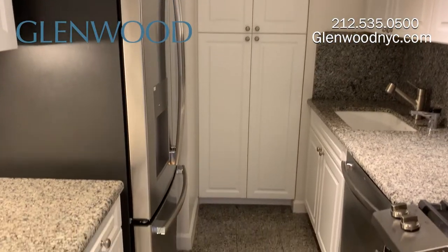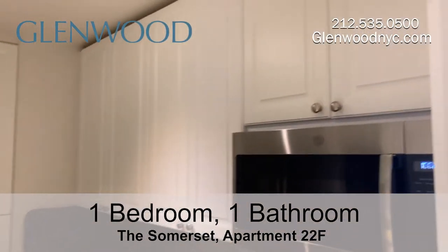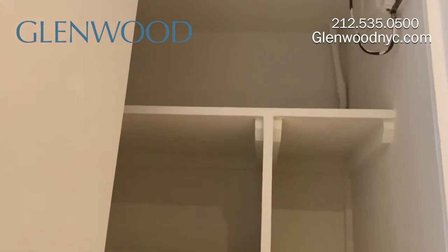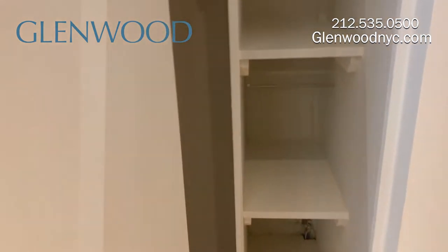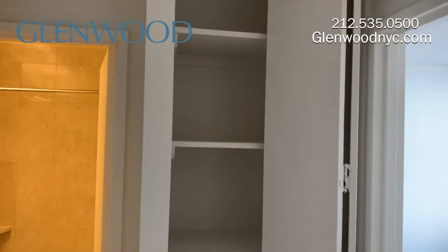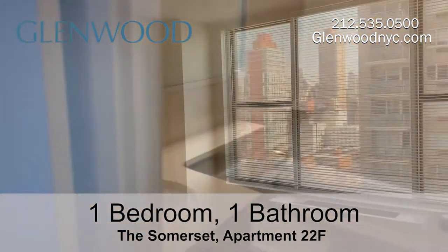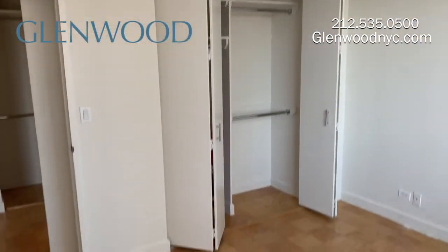The renovated kitchen has stainless steel appliances and plenty of cabinet space. There are many closets throughout the home. The bedroom has a large window and also features a spacious closet.